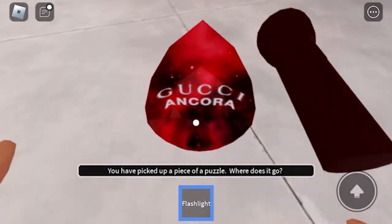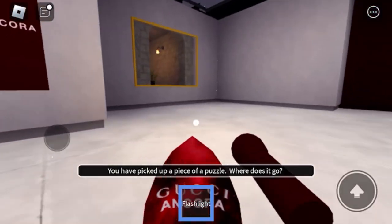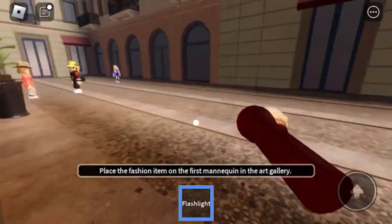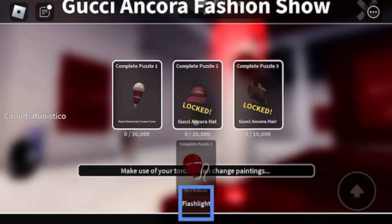If you fall, that's okay — you can just go back inside the frame from the beginning to go back to the cafe where the gem slots are. When you place the final gem, the ice cream cone face accessory is going to be on the floor. Pick it up and go place it on the mannequin.